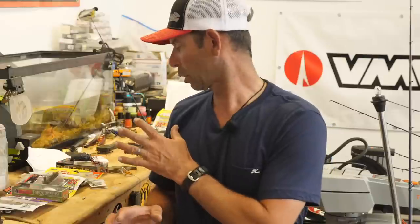I'm going to give you my favorite summertime lures — my top four picks for baits to throw in the heat of the summer, in no particular order.